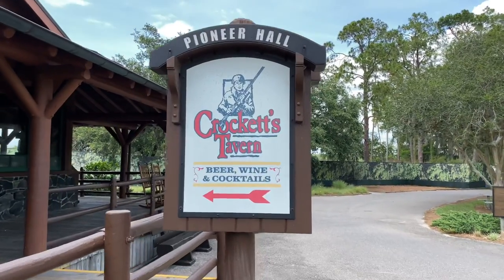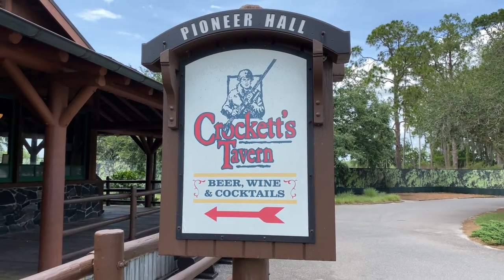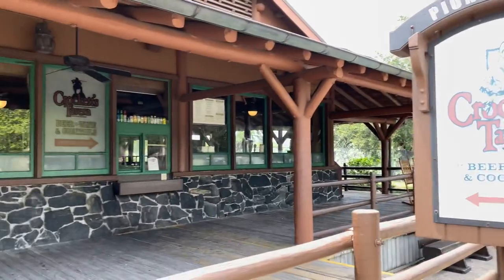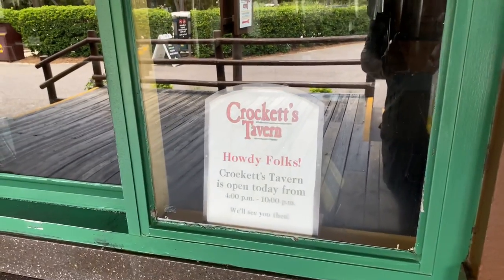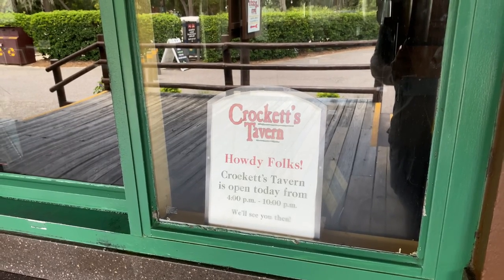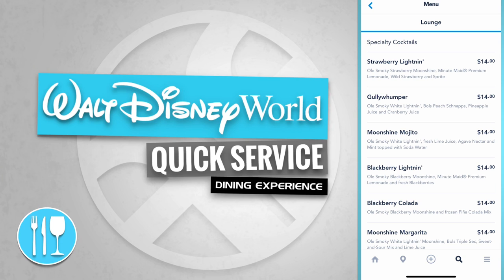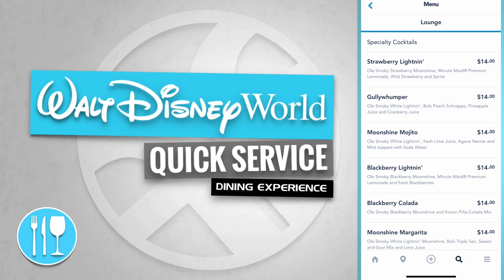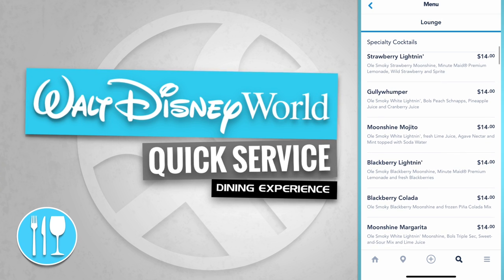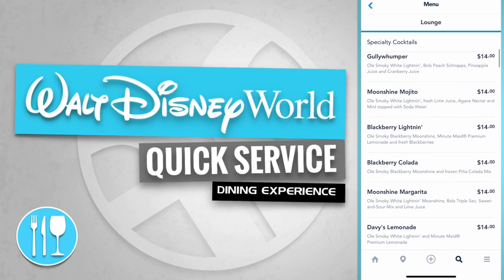Here's Crockett's Tavern at Pioneer Hall where they serve beer, wine, and cocktails, located just to the left. Crockett's Tavern is open today from 4 p.m. to 10 p.m. Specialty cocktails include the Strawberry Lightning for $14, the Goalie Whumper for $14, and the Moonshine Mojito also for $14.